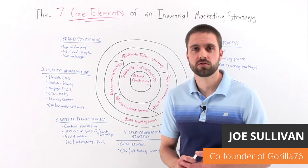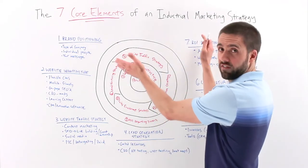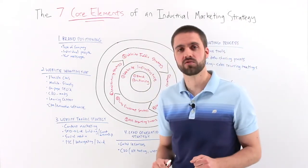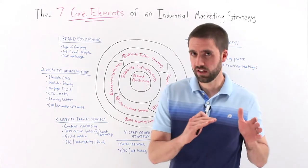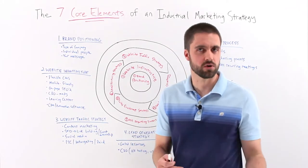Hey everybody, I'm Joe Sullivan, the co-founder of industrial marketing agency Guerrilla 76, and today we're going to be talking about what we believe are the seven core elements of an industrial marketing strategy. These are the things we think need to be present, optimized, and working in sync if you're really going to see a return on your marketing investment.